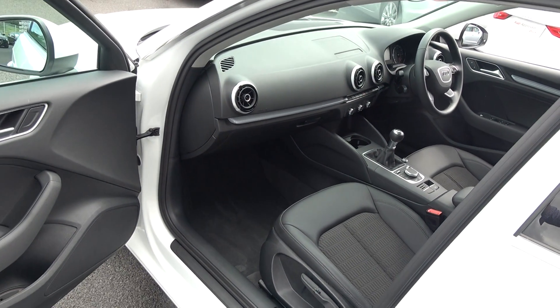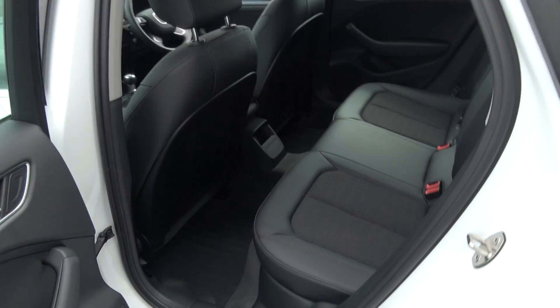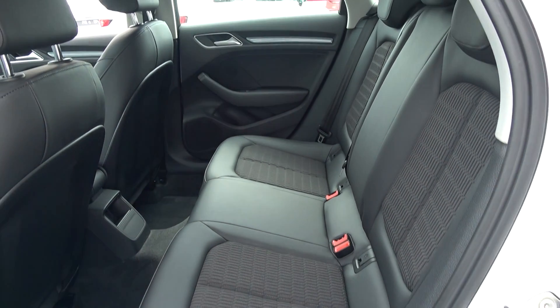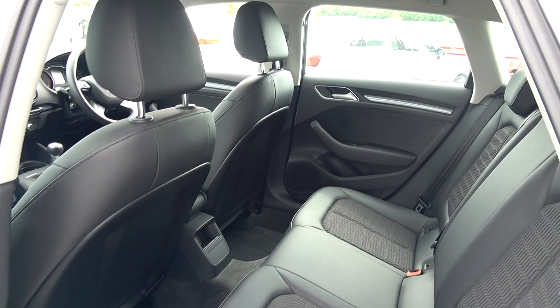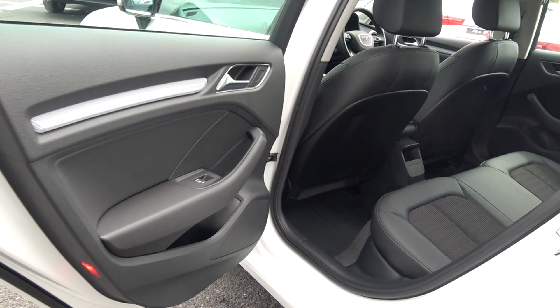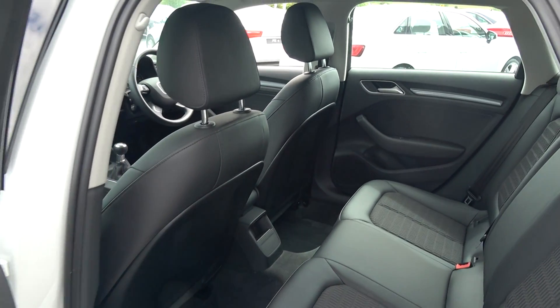Continuing to the interior on offer to the rear — again that continuation of the beautiful part black leather and cloth upholstery on your SE rear seats, with spacious ample legroom for your rear passengers. We have ISOFIX points in place and your seats split and fold very easily 60/40, and once again the vehicle is offered in immaculate condition throughout.